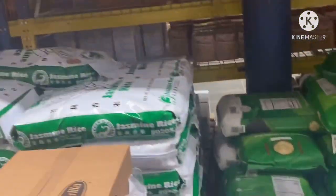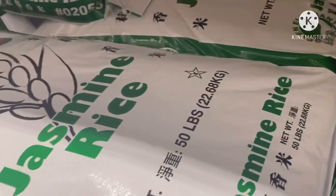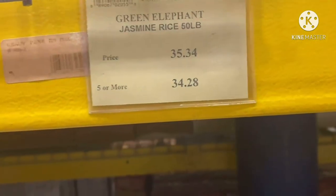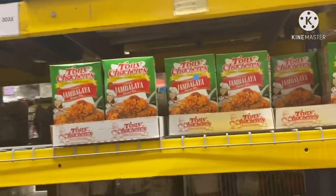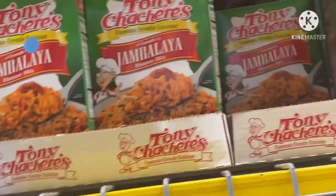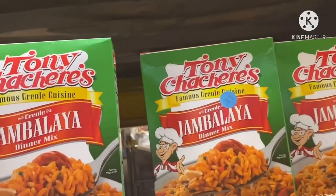Now look at all this rice! A whole bag of jasmine rice — 50 pounds. How much is that? $35.34, and if you buy five or more it's $34.28. I haven't had jambalaya rice in a long time but I really love it — and that's only $6.70, or $6.50 for five or more.